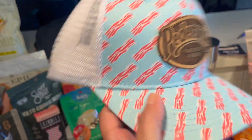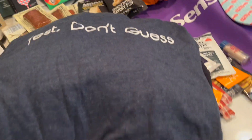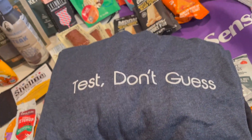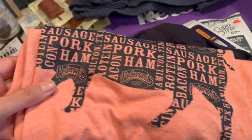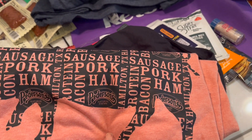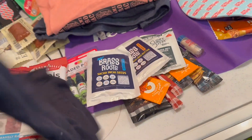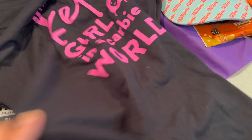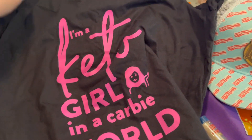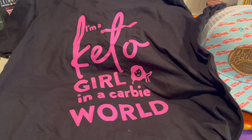Aside from all the snacks and food, I came home with a cool Peterson's hat — it's got bacon on it! I got a few shirts: one that says 'Test, Don't Guess' about testing your blood sugar, one from Peterson's with a pig showing everything good you can get from the pig, and this really cute shirt that says 'I'm a Keto Girl in a Carby World.' How cute is that?